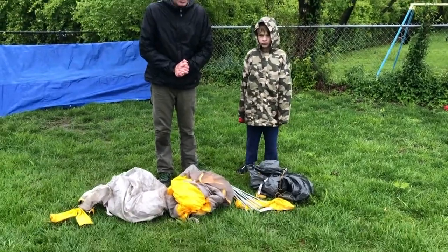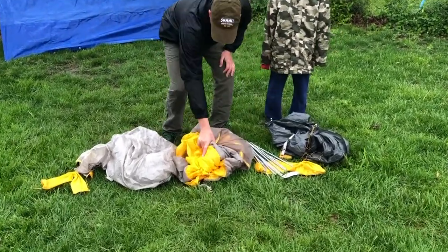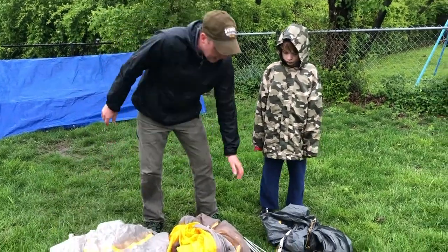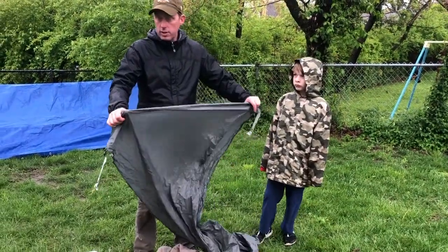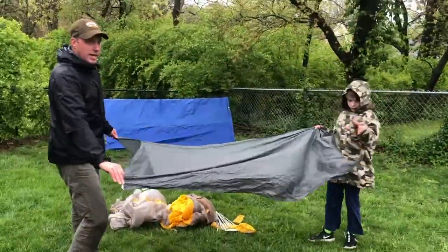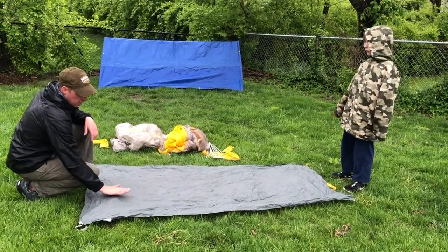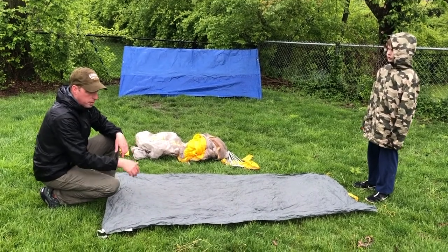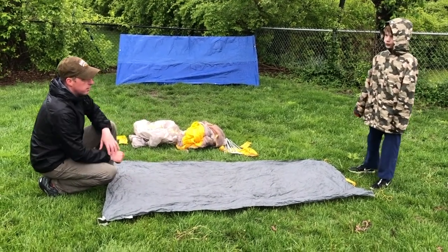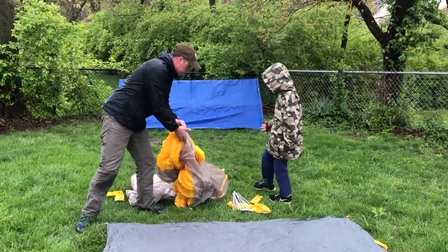If you're setting up a tent — which is very in-tents — you're going to unpack it and notice there are lots of different parts: poles, the actual tent, possibly a rain fly that goes on top, stakes, and the bottom part called the footprint or ground cloth. Sebastian and I are going to spread this out on the ground. This is where our tent's going to sit — it keeps anything from poking up through the tent and keeps water from coming up through.